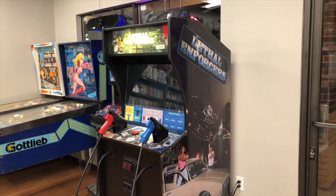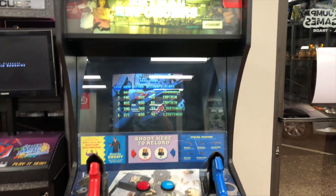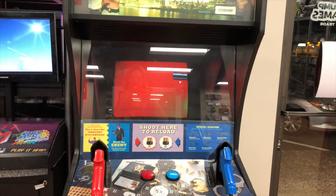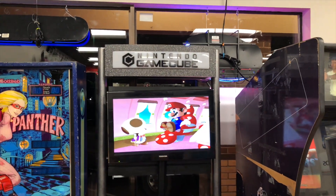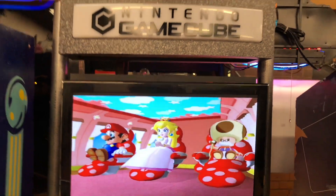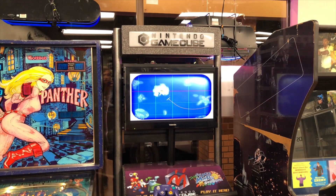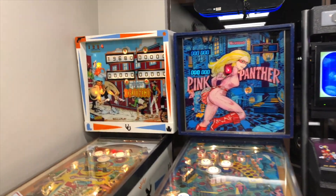Starting off at the front here, to the left of the front door we have the Lethal Enforcer's Arcade Cabinet. All of the games here are set on free play, so anyone who comes in is more than welcome to play and just have fun. We've got Lethal Enforcers here with two guns. This is the custom GameCube kiosk that I built. If you're interested in seeing the process of that, there's a video on my channel. And then we have the two pinball machines here.